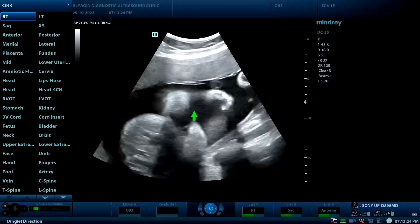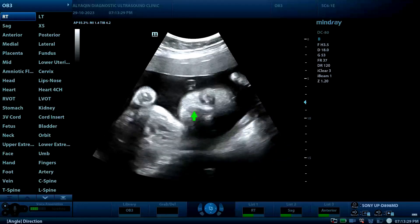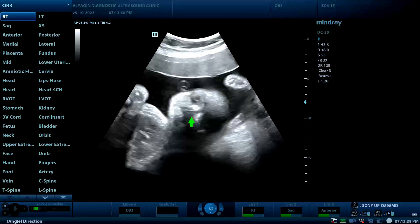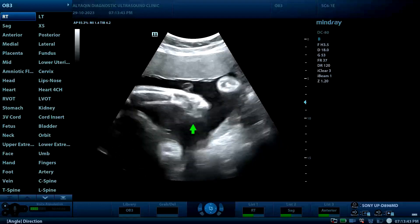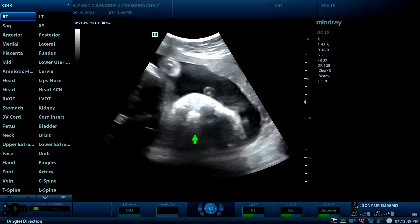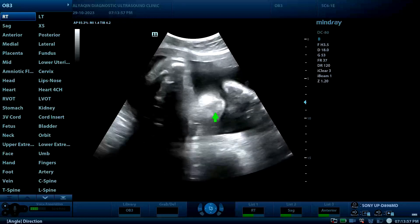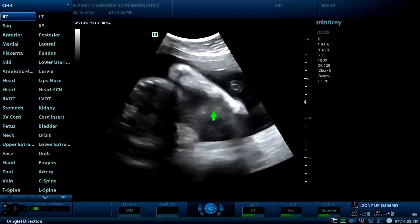Now moving toward the fetal face to assess for any cleft lip or cleft palate. The outer limbs look normal — the upper limbs look normal. This is the nose and the limbs look fine.